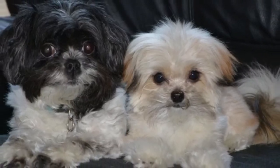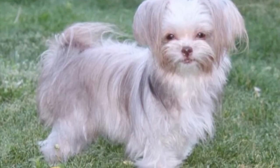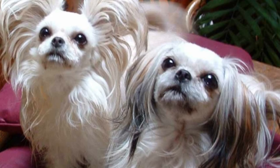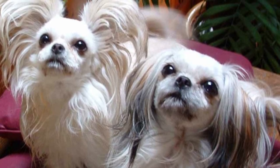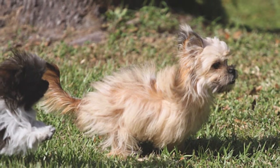This breed largely abides by the same care standards as other toy breeds like the Shih Tzu or Maltese, but they also have their own unique eccentricities. Here's everything you need to know about caring for a Mickey from the moment you get them for adoption.